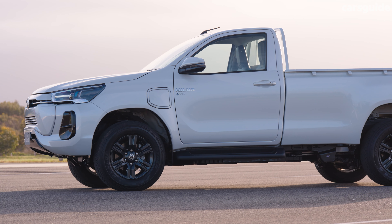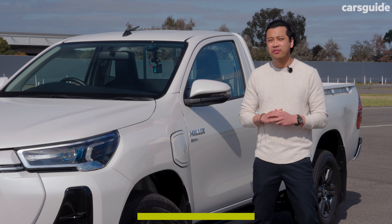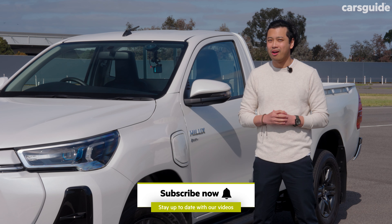Well, this is a declaration of intent, one that proudly proclaims that Toyota's fan-favorite workhorse won't be left behind in the electric future.